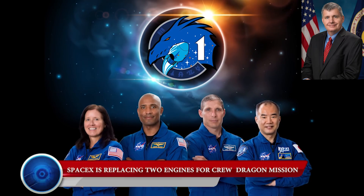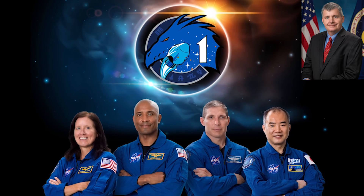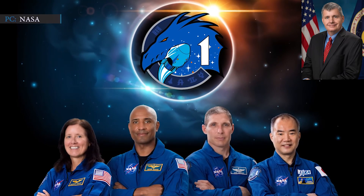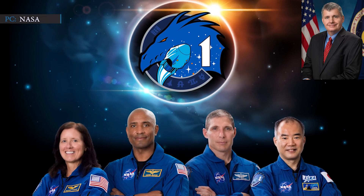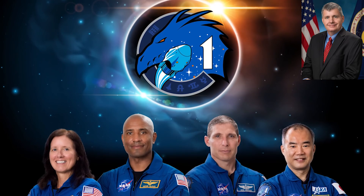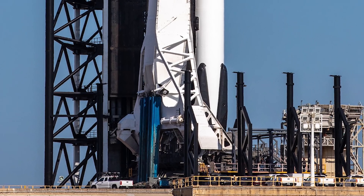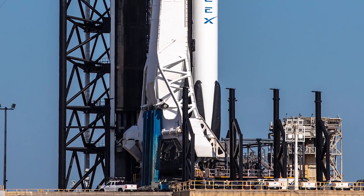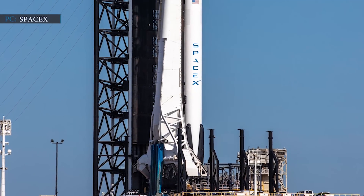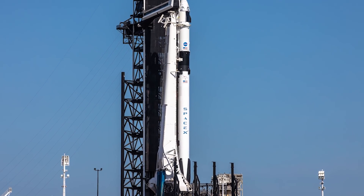Steve Stitch, manager of NASA's Commercial Crew Program, said that if all goes according to plan, NASA and SpaceX will conduct a flight readiness review for Crew-1 on 30th October, Friday, and start loading propellant this weekend into the Crew Dragon, which its riders have named Resilience. SpaceX is replacing two engines of the rocket to be used in the Crew Dragon mission on 14th November.